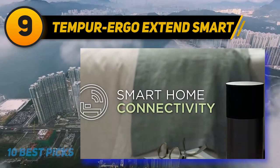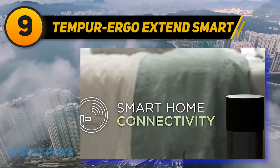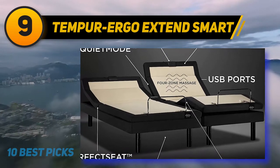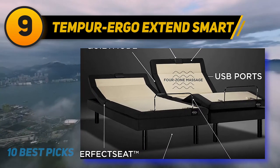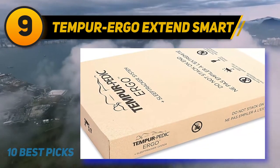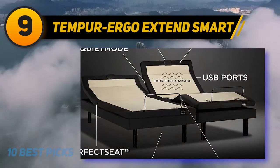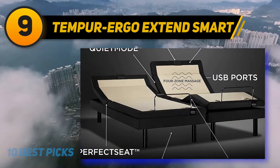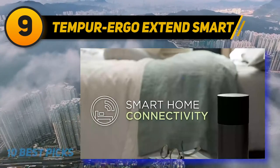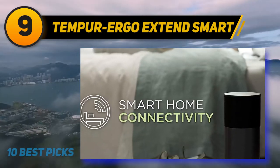Those with frequent aches and pains can also take advantage of the massage function, which can be programmed for three intensity levels and two or four zones. The sensors also track nighttime movements, time awake and asleep, and other metrics. Each morning you can access your sleep score, and the Sleep Tracker AI app offers personalized sleep coaching and a smart alarm to wake you up during the right time of your sleep cycle. Your base can be synchronized with Hey Google or Alexa and will respond to basic voice commands.